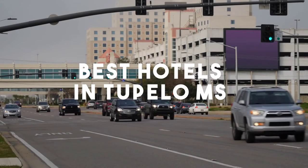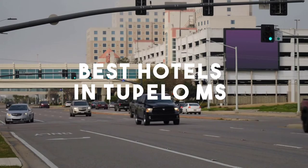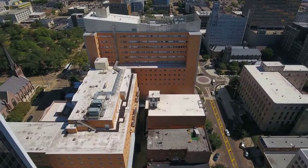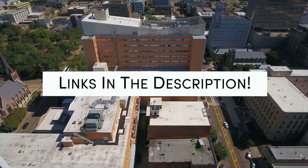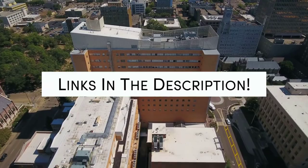In this video, we will take a look at the 5 Best Hotels in Tupilo. Whether you're traveling with your family, as a couple, for a business trip, or looking for something budget-friendly, we got you covered. Links to all of the hotels we mentioned in this video will be listed in the description below. Let's get started.